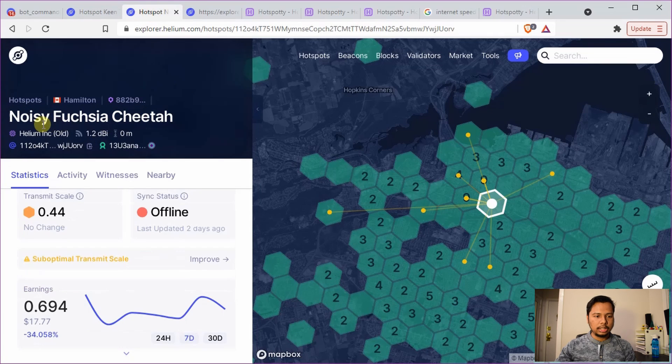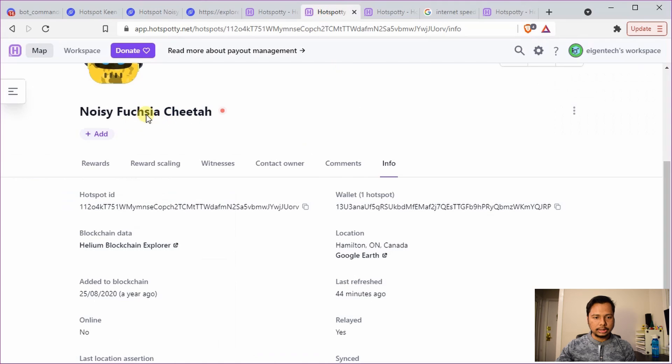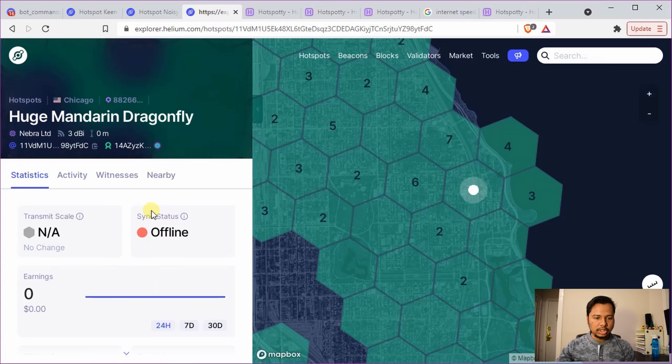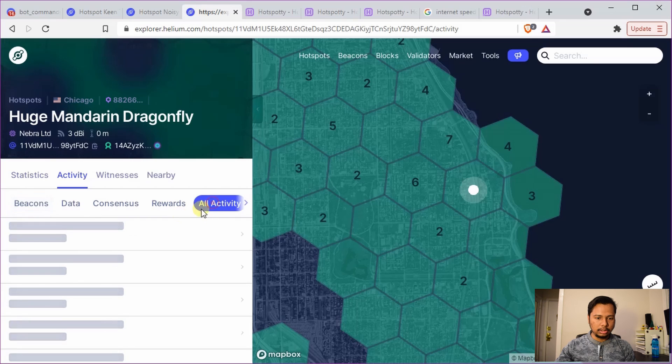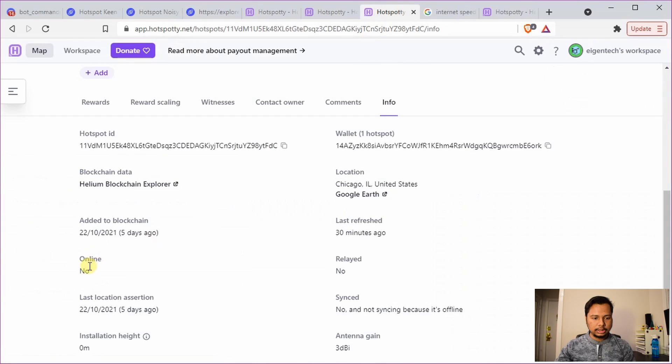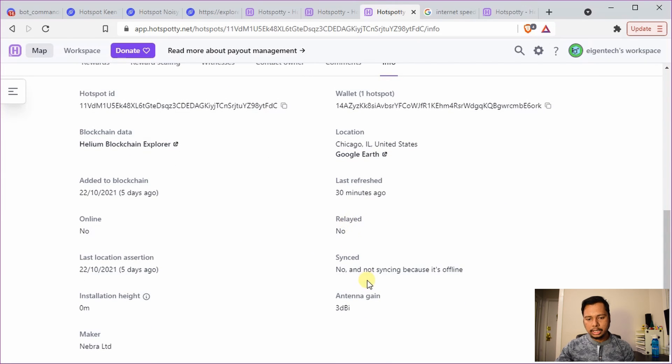The second example shows a hotspot that is not online, it's relayed, and since it's not online it's not synced either. The third example is a fresh hotspot that has not performed any POC activity — in the activity tab there's nothing, and in 'all activity' we can see it was only added to the blockchain and asserted its location. Hotspotty has a bunch of other features as well; if you'd like to join, the link is in the description.